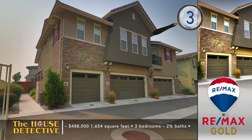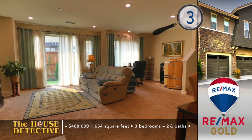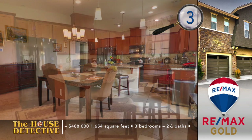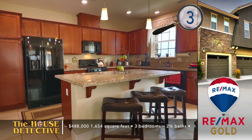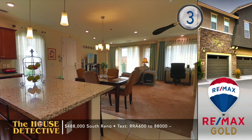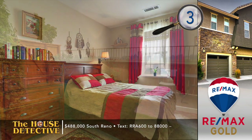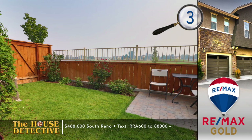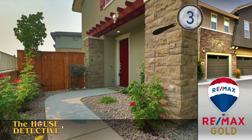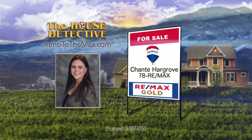Move to this townhome in the Esplanade at Damonte Ranch and you can enjoy the private swimming pool, spa, and views of the park and open space. Home number three has a great spot on the edge of the community. This three-bedroom, two-and-a-half-bath home has an open great room on the main level, with room for a nice-sized living room with formal dining. The kitchen works around an island with granite and matching appliances. Upstairs are each of the bedrooms enjoying views of the mountains or the park. This 1,654 square foot home has an asking price of $488,000 and there's a two-car garage. Call Shantae Hargrove at RE-MAX Gold — her number is 78 RE-MAX.